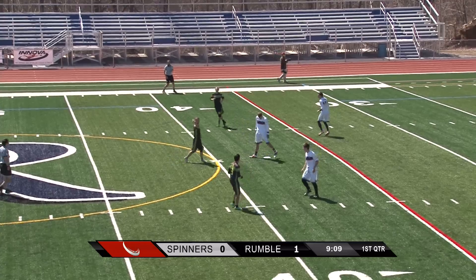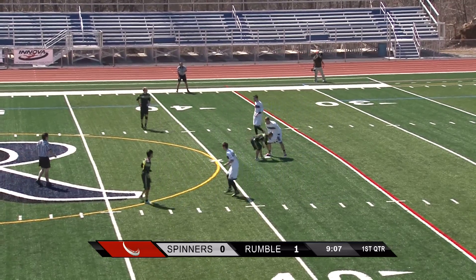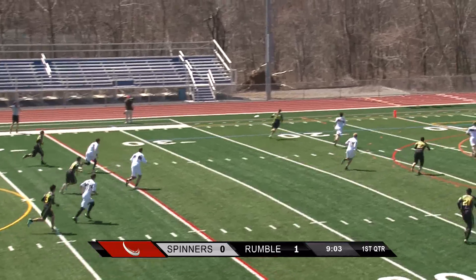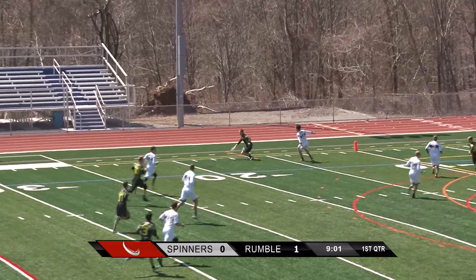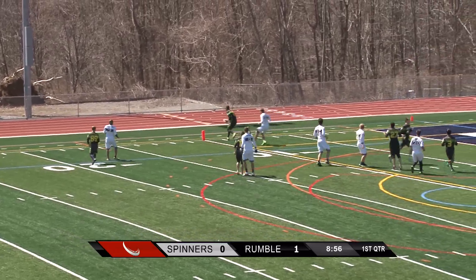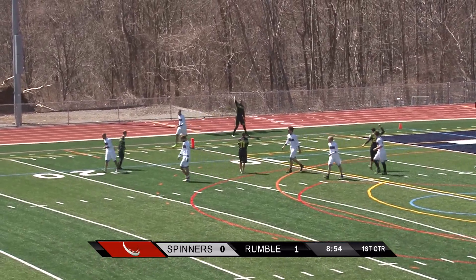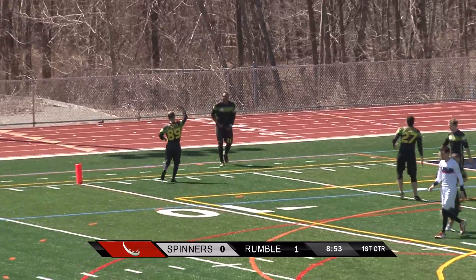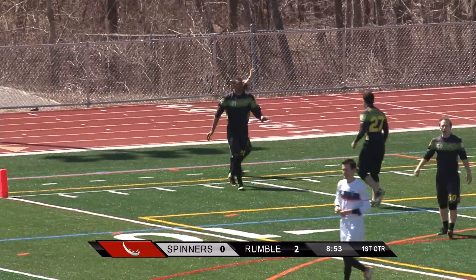New York trying to jump out on top quickly here, two nothing in the opening quarter. They play 10-minute quarters. That's a great layout catch out there on the left side — that was Baker with the catch. Littauer, Ross Littauer from Philadelphia, able to get into Joe Smash Anderson for the second goal from New York, taking an early two-nothing lead.